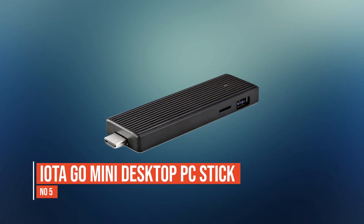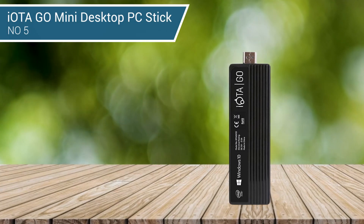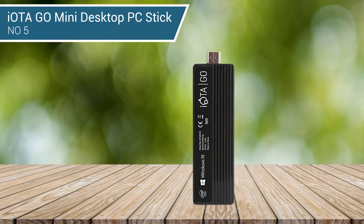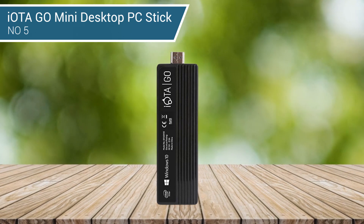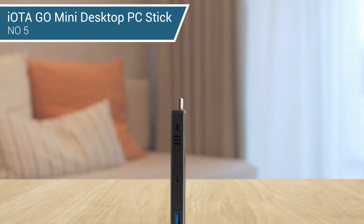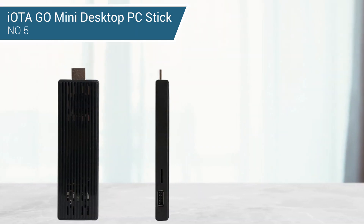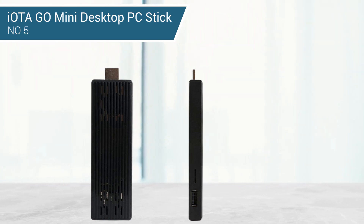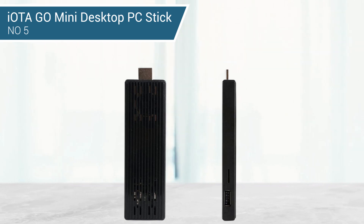Number 5: Otago Mini Desktop PC Stick. Powered by an Intel Atom Processor, the Otago gives you the ability to transform any HDMI-enabled display into a fully-functional Windows 10 PC so you can be productive anywhere. When you need some entertainment, simply plug in and play your favorite movies and shows on Amazon Prime, Netflix, and YouTube. Enjoy easy access to all Microsoft programs to maximize your productivity, or just surf the net and enjoy social media, music, and videos.